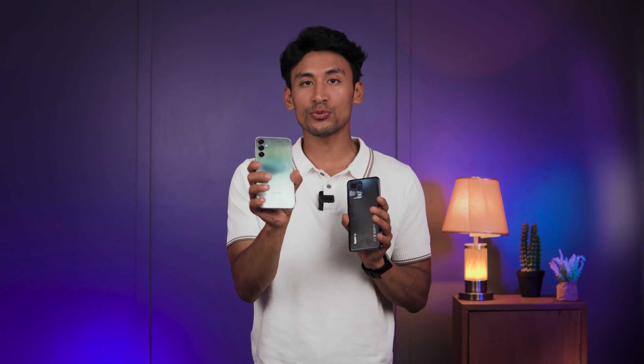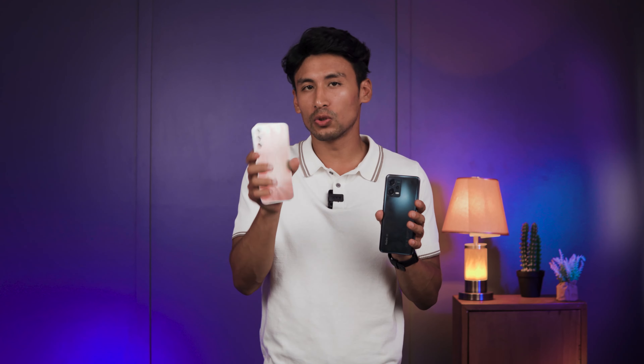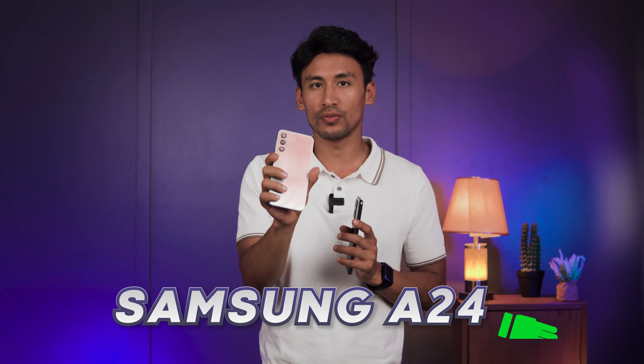So between the A24 and the Redmi Note 12 5G, the primary camera is slightly better on the A24 because it's more consistent. For ultra wide, there's not much difference — it's a tie. For portrait mode, night mode, and video, I'd go with the A24. So the overall camera winner between the Redmi Note 12 5G and the Samsung A24 is the Samsung A24.